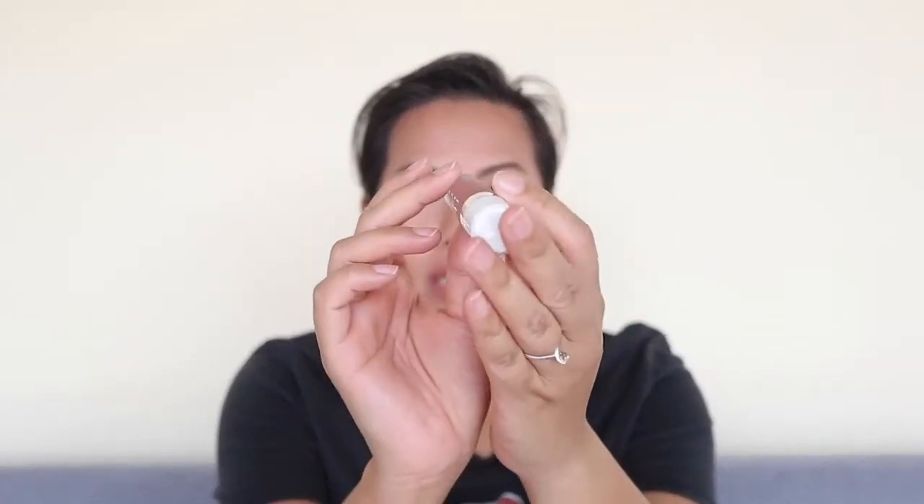For lips, I'm giving some love to my Dose of Colors liquid lipstick in Truffle — that's what I have on right now. I think it's a really good nude for my skin tone: not too peachy, not too pinky, just neutral. Especially once it dries down, it's a really nice color.